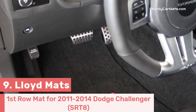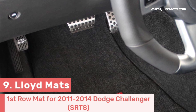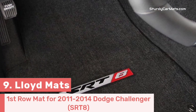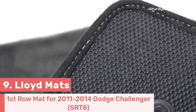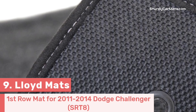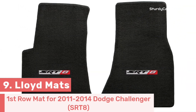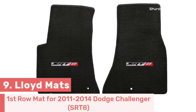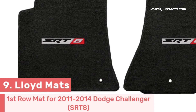It is designed to protect your floor area in all weather conditions. These mats provide outstanding protection against dirt, mud, and spills. Upgrade your Dodge Challenger with these ultra-protective Lloyd floor mats that combine durability, functionality, and style. With rubberized nibs on the bottom side, these mats stay securely in place, preventing any kind of sliding or movement.